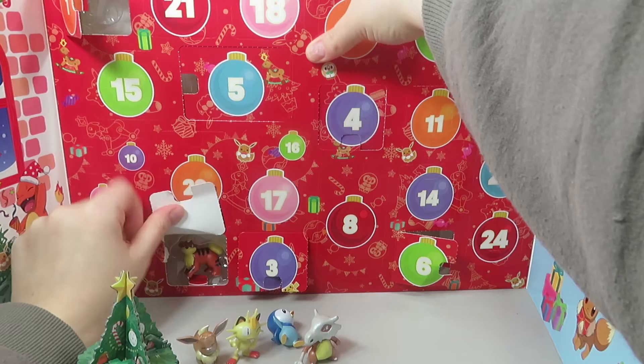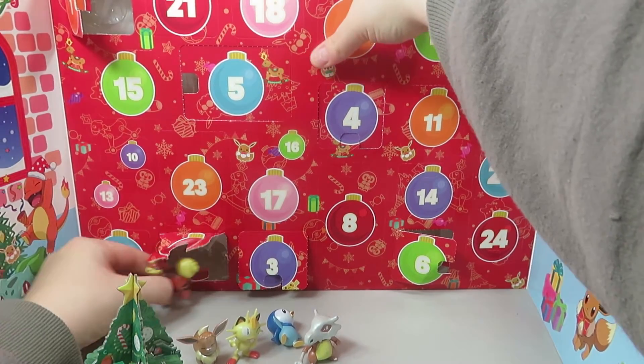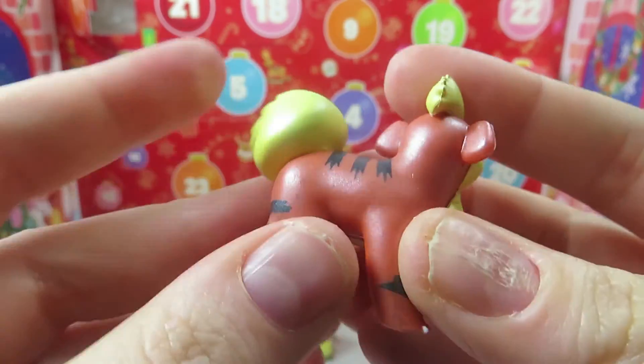Door number seven, down on the bottom. How cool is this! This is so cute. I forgot his name though — how awesome, I love it!